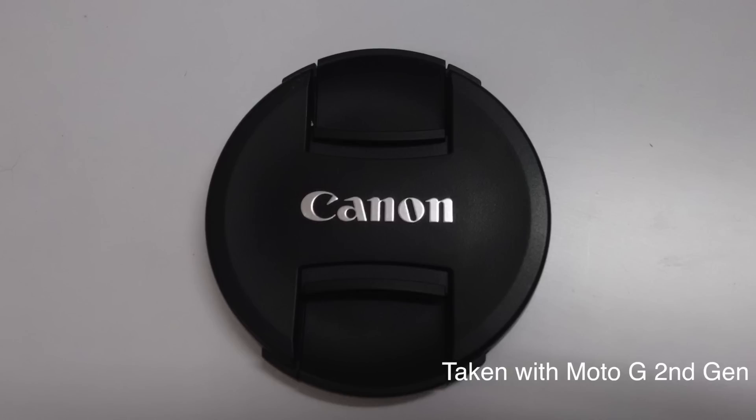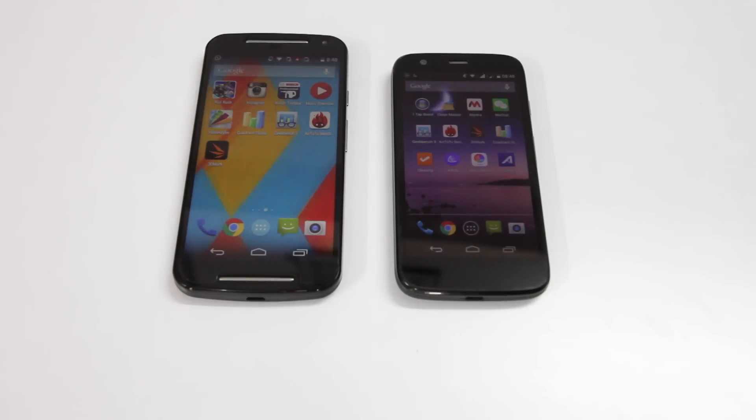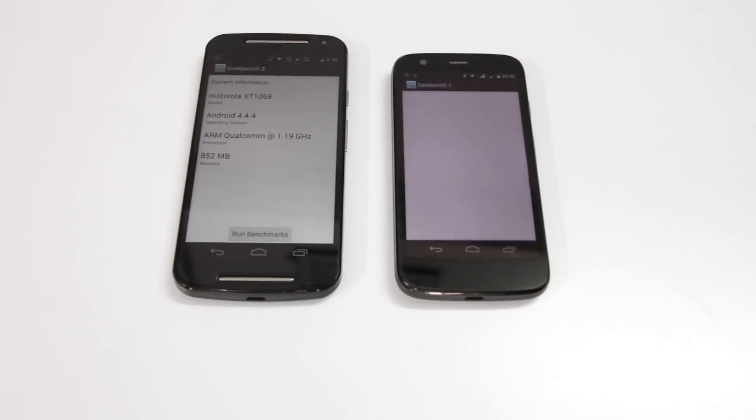The second generation Moto G is much better in the camera department. Talking about battery life, this is the area where I was really surprised — Motorola decided to include the same battery even though the Moto G second gen has a bigger display. So for me, battery is a huge disappointment.